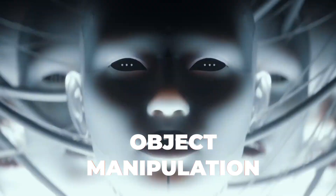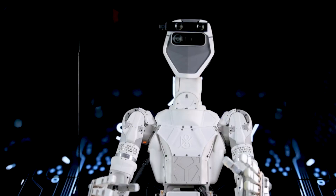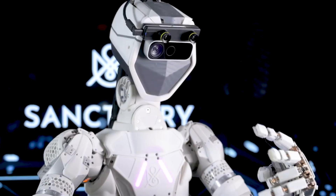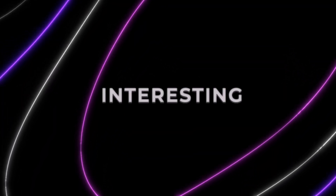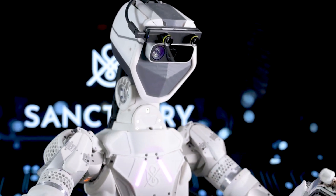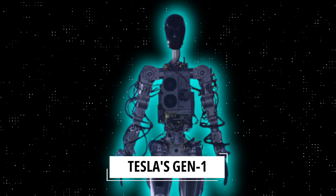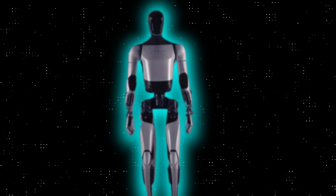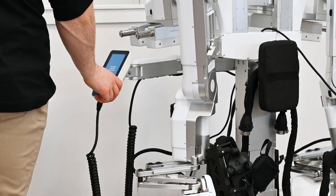Let's not forget delicate object manipulation. While other robots have showcased this capability, it remains a key feature. What Tesla is achieving isn't just about the action itself — it's the rapid pace of development that's truly mind-boggling. A few months ago, we were introduced to Tesla's Generation 1, and now, in a blink of an eye, we have Generation 2. That's the real craziness here: the speed at which these advancements are unfolding.